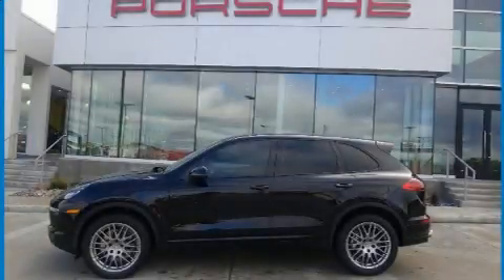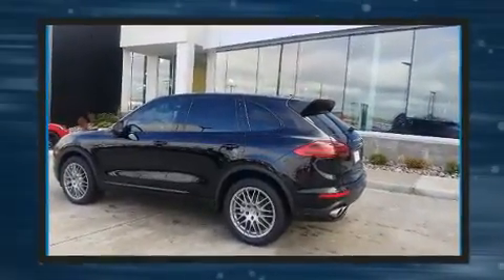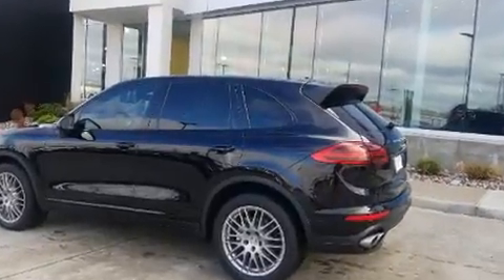Treat yourself to a test drive in the 2017 Porsche Cayenne with fewer than 50,000 miles on the odometer. This four-door sport utility vehicle prioritizes comfort, safety, and convenience.